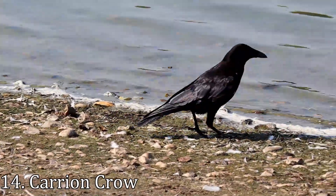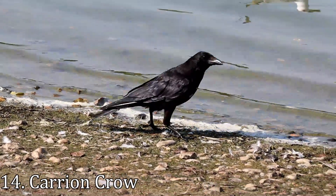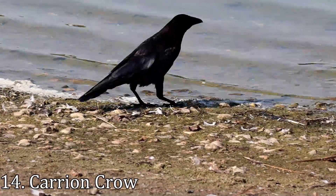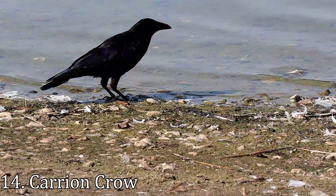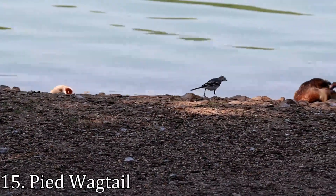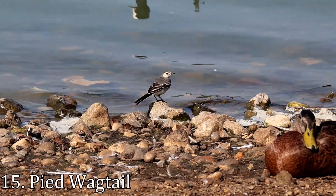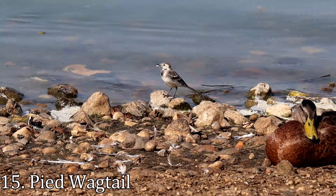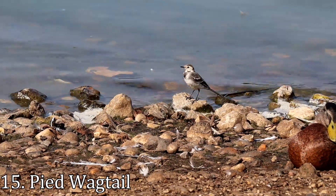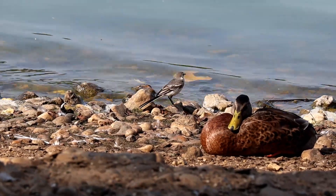The carrion crow is one of the UK's cleverest and most adaptable birds. It can be difficult to tell a crow apart from a raven, but here in the east of England ravens are incredibly rare and they're also much larger. The last bird of this section is also the smallest of the day — the pied wagtail, a common bird found all over the UK. It's almost but not quite an exclusively British bird; some pied wagtails also nest on the adjoining coasts of France and Holland.